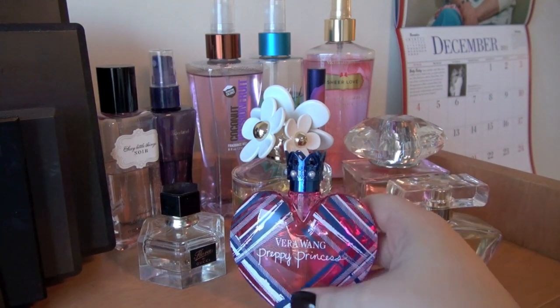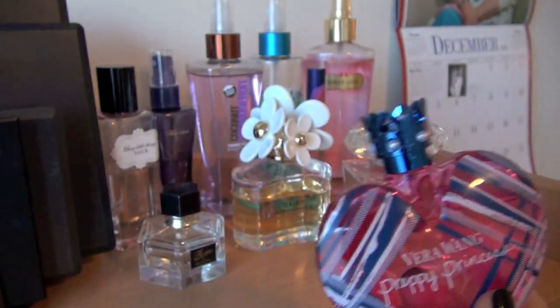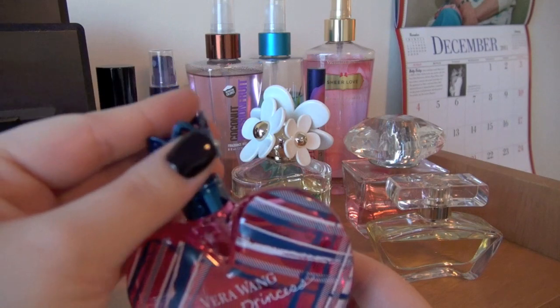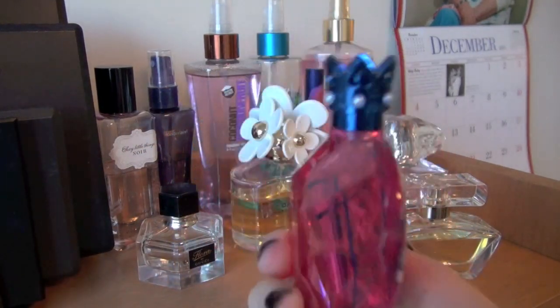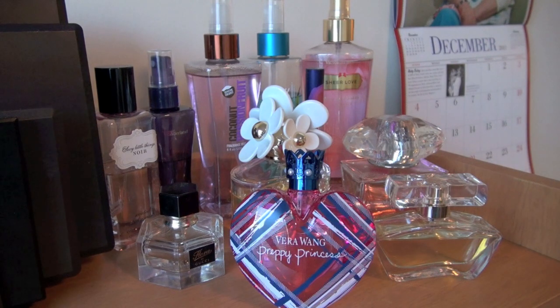The first one, front and center here, is Vera Wang Preppy Princess. I love the packaging on this — pink is one of my favorite colors and I absolutely love this little crown on top. The description says a luscious, woody, and fruity fragrance that blends berry, honeysuckle, and woods for an eclectic, edgy fragrance. I just got it for Christmas, I've worn it a couple times, and it seems a little bit deeper or muskier, so it's something I would continue to wear in the winter months.